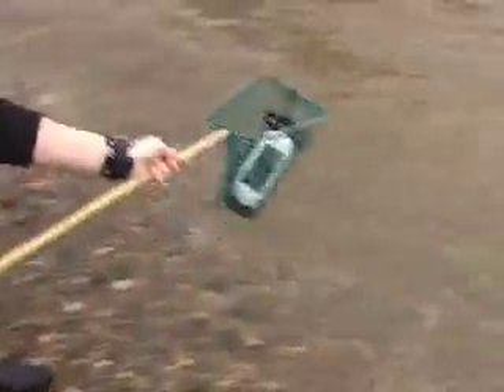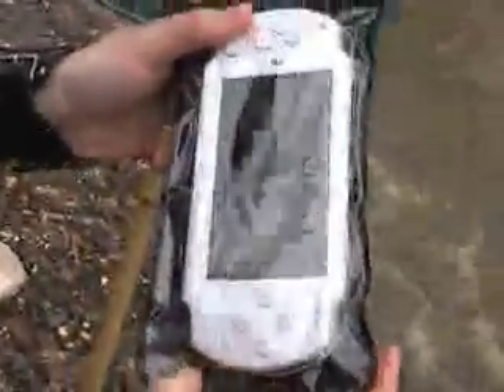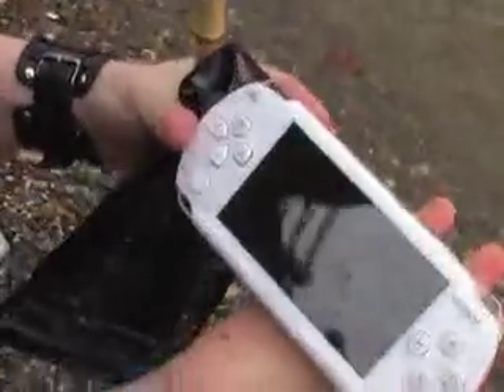Now the second-to-last gadget to go in is my personal PSP. I'm really quite worried about this because I use my PSP a lot when I'm traveling. However, it is going in the Thames. Okay, let's see if I'll be able to play Wipeout anymore. It looks dry inside — now will it switch on? Yes, it is turning on. Fantastic.